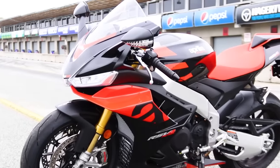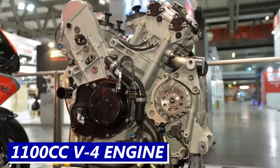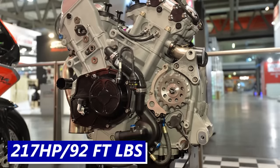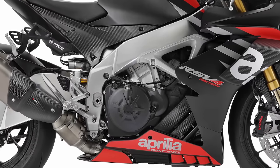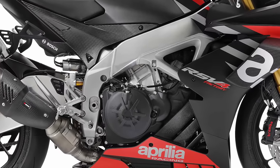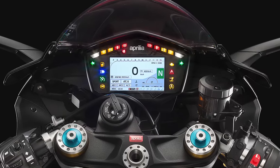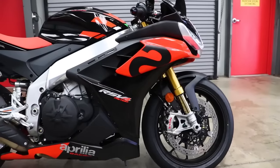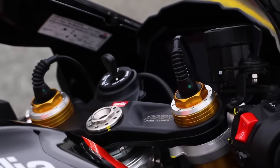The Aprilia RSV4 is another race-ready Italian sport bike using an 1100cc V4 engine that makes 217 horsepower and 92 foot-pounds of torque. Because Aprilia is not competing in the World Superbike category right now, they don't have a 1000cc race-ready homologated package, so this is the only one they make. You'll find adjustable suspension, Brembo brakes, and Aprilia's performance ride control tech package. There's also the RSV4 Factory, which comes with electronically controlled suspension.